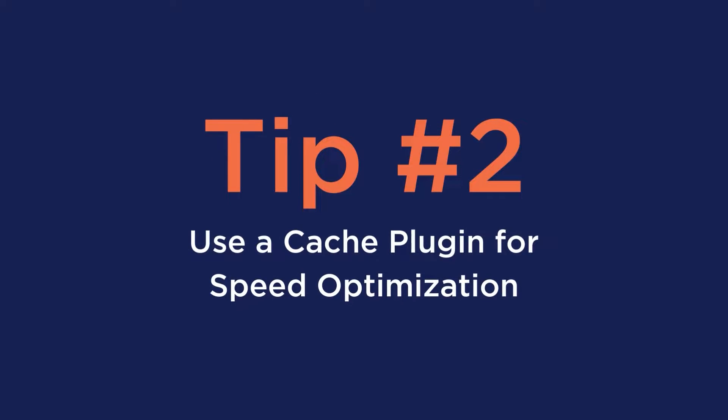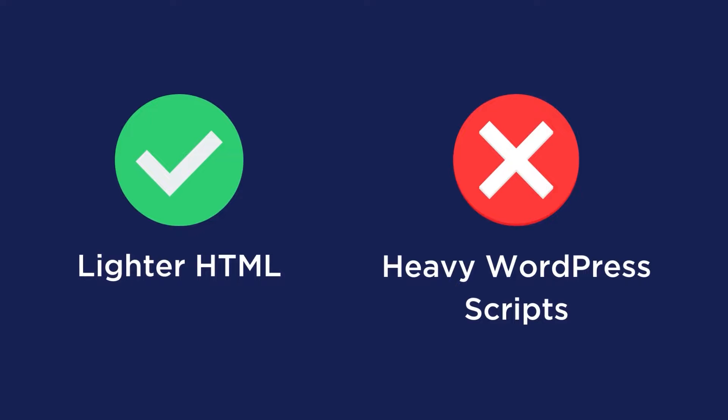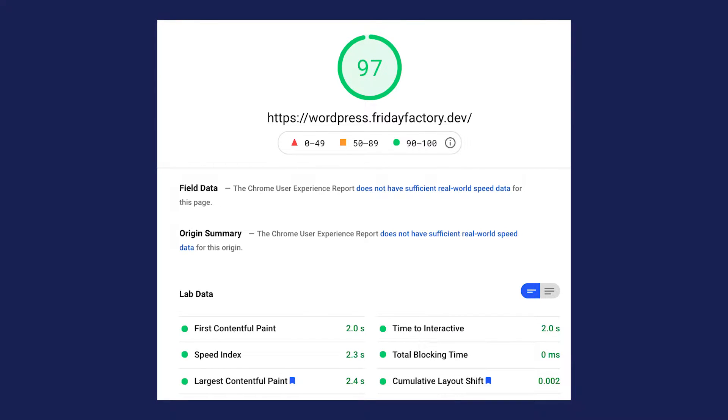Number two is to use a cache plugin for speed optimization. A caching plugin generates static HTML pages of your website and saves them on your server. Each time a user tries to access your website, your caching plugin displays the lighter HTML page instead of the heavier WordPress PHP scripts. Our plugin WP Rocket can help you perfectly with this — here's a website without WP Rocket, and here's the same website after just installing the plugin. The plugin is super easy to install and we apply 80% of the best website performance practices during that installation.